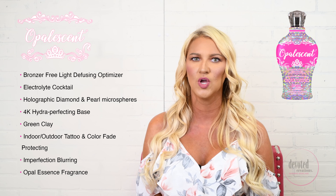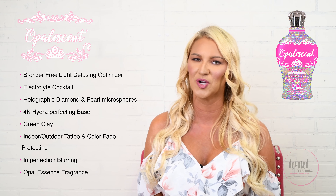If you are ready to light up your complexion with skin as flawless as your favorite filter, we know you will obsess over Opalescent. Opalescent is available in a 12.25 ounce bottle and utilizes the Opal Essence fragrance.